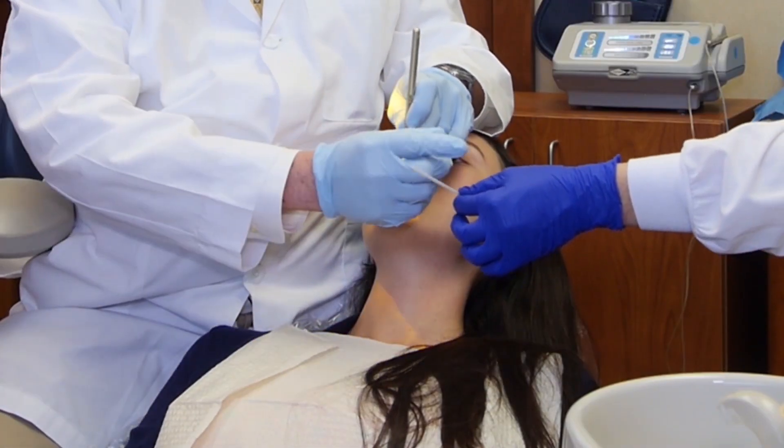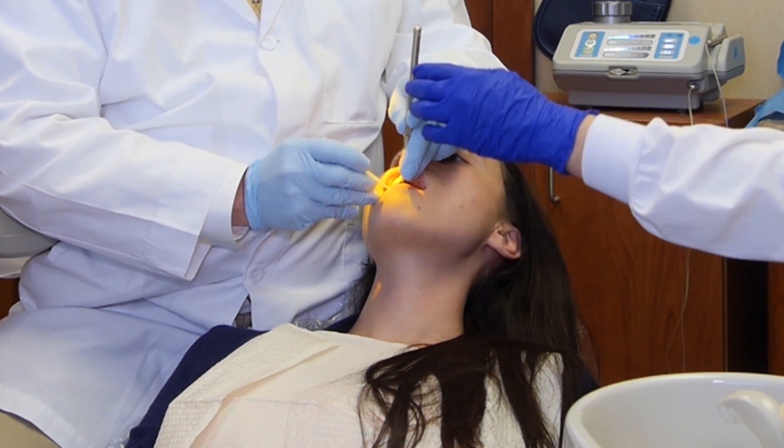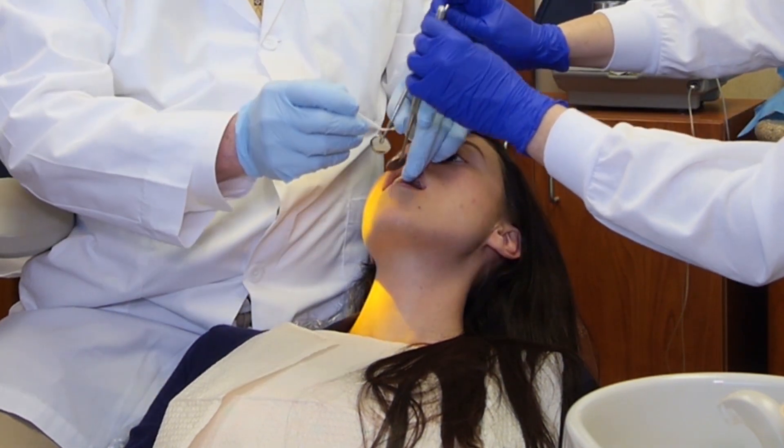Biomimetic dentistry is an advanced form of adhesive dentistry which allows the tooth to be conserved. We're able to preserve tooth structure and the vitality of the tooth. This reduces the need for root canal treatment and also reduces the need for teeth to be cut down for crowns and other fillings of traditional dentistry.